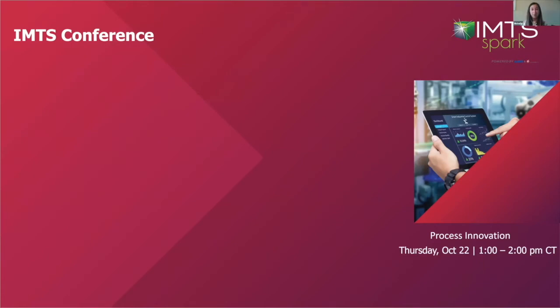Hello and welcome everyone to today's IMTS conference session: Optimized Advanced Manufacturing with Monte Carlo Simulation. My name is Michelle Jacobson and I am the Assistant Editor of GIE Media's manufacturing group of publications — Today's Medical Developments, Today's Motor Vehicles, Today's E-Mobility, and Aerospace Manufacturing and Design.